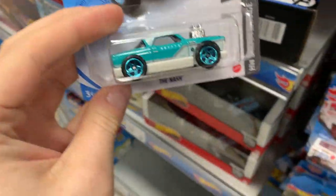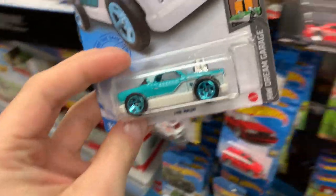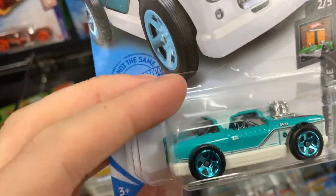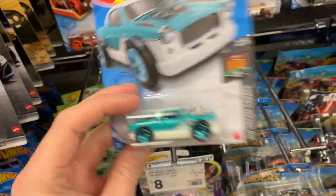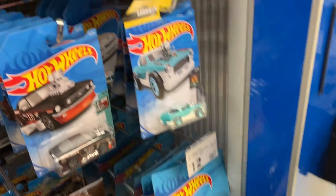This one is pretty cool — the Nash. Take a look. Hot Wheels Dream Garage series, two of five. Look at those fat wheels. I wonder if that's a cool Trackstar car. That is on my getting it peg.